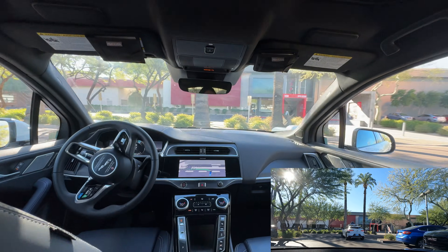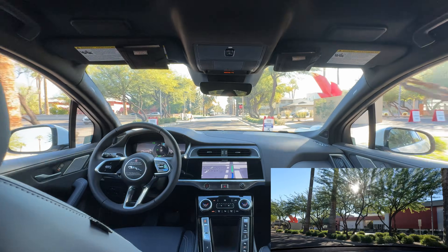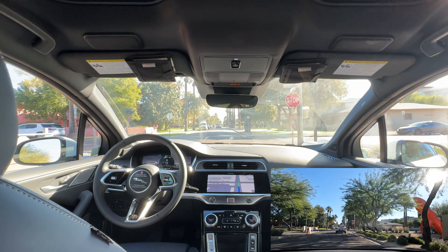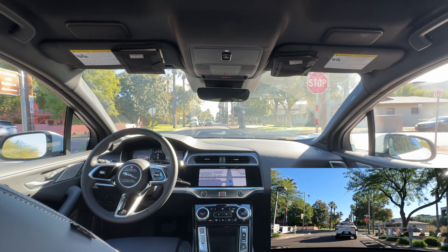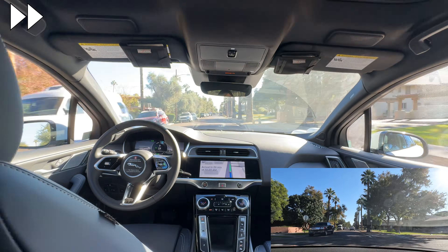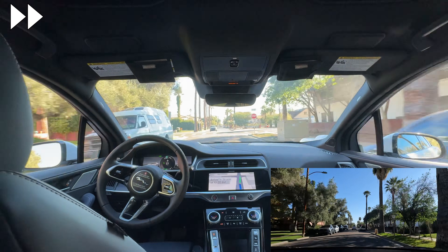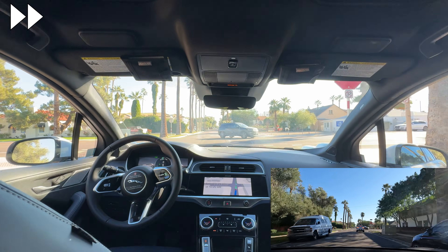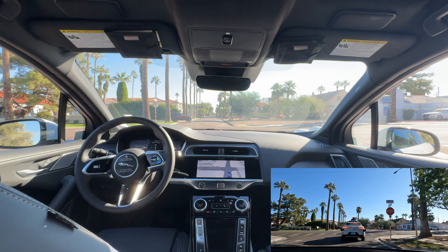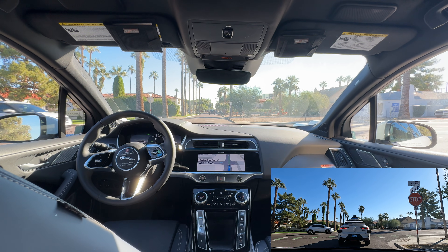Pick up and drop off is always pretty complicated for autonomous vehicles because every parking lot and driveway is different and they often have a lot of cars and people. As usual I'm speeding up some boring parts of just straight driving and will resume back to normal speed for noteworthy actions. Here we're at our first stop sign, waiting to go straight. Waymo is cautious but after a car passes it proceeds forward.